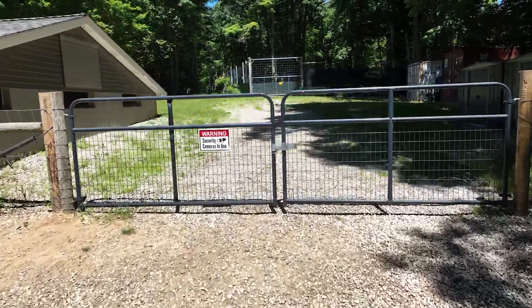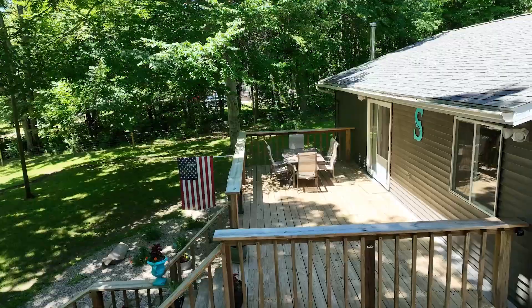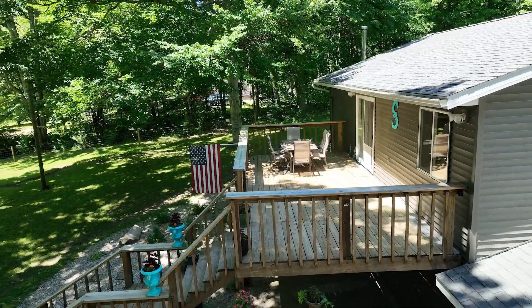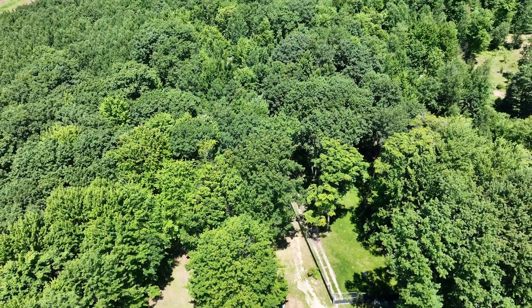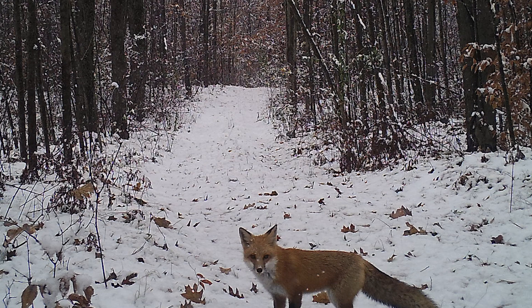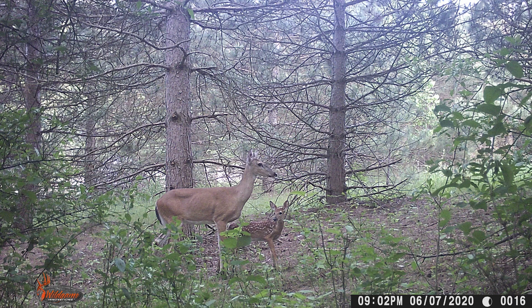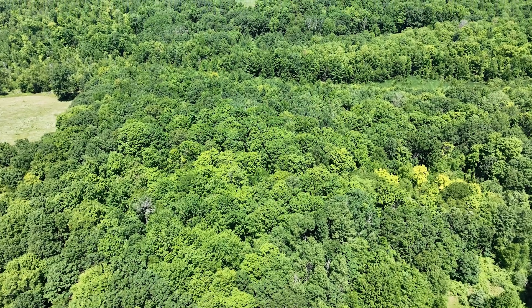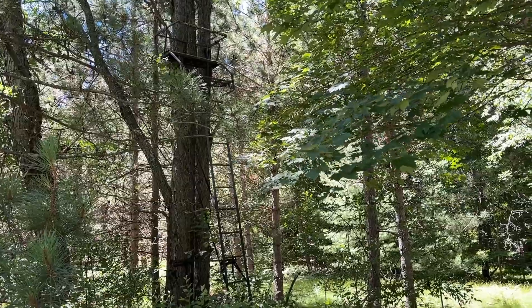Guys, this is a special opportunity for someone to jump into the deer farming industry, or for somebody to jump into a home on 14 acres that has great hunting and lots of wildlife. You can see there's an abundance of different species that walk through this property. Awesome bucks are in this area, and there are bobcats, fox, turkey, and coyotes. A lot of things travel through this property, and it's a phenomenal area for wildlife.